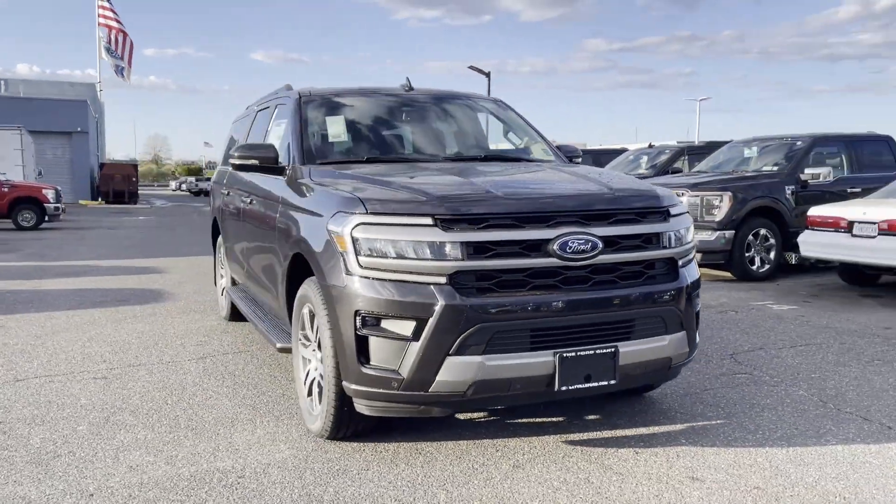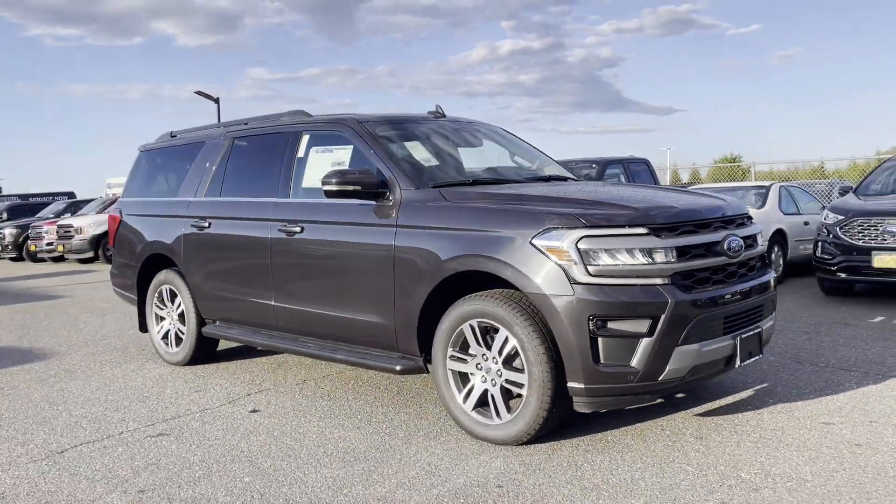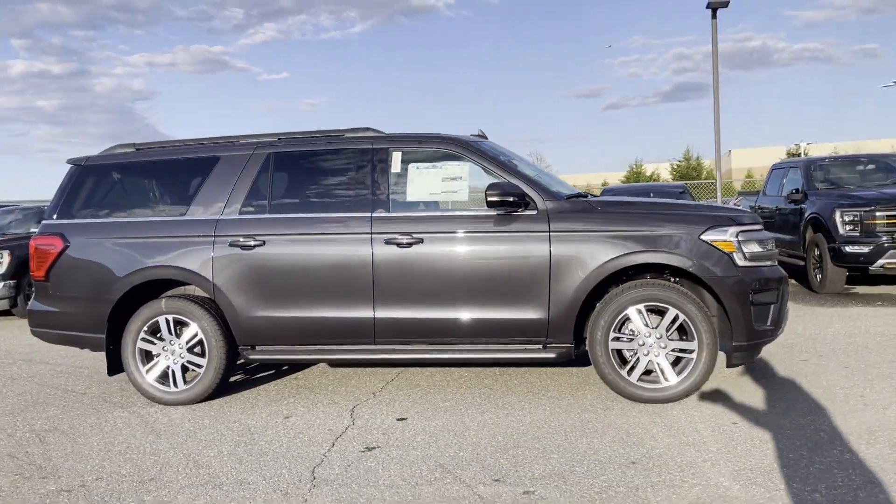2024 Ford Expedition Max. This SUV offers space as well as power and performance.